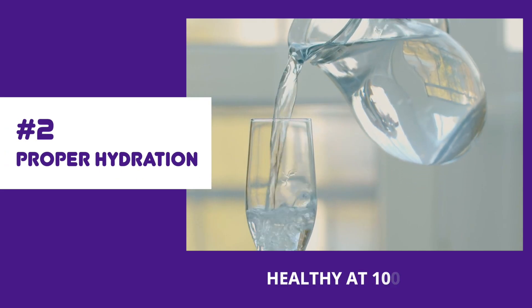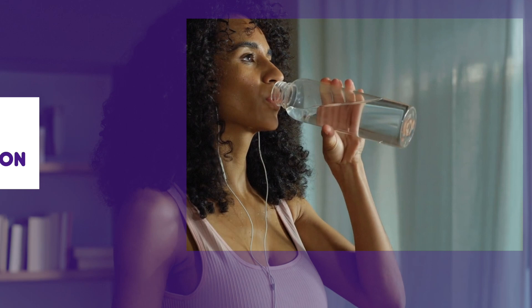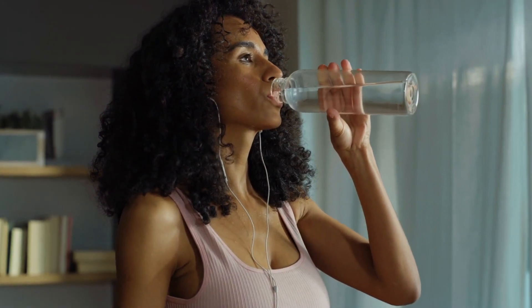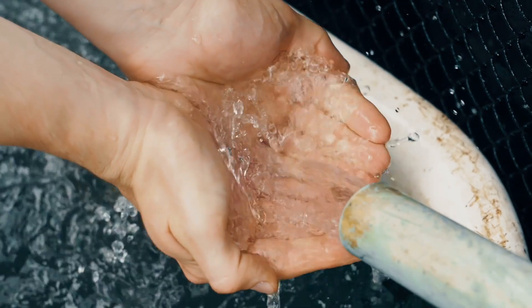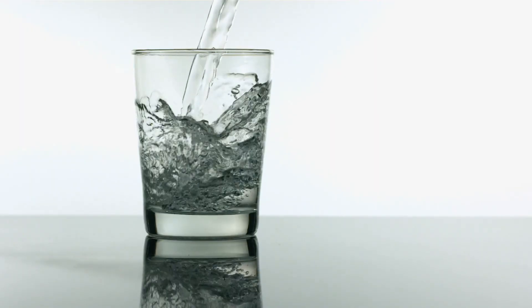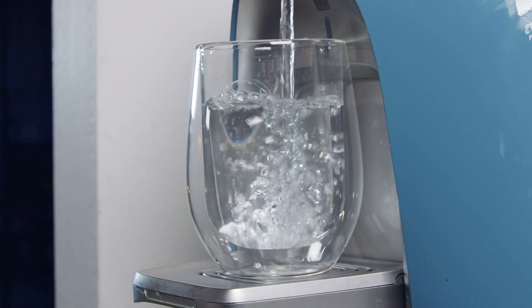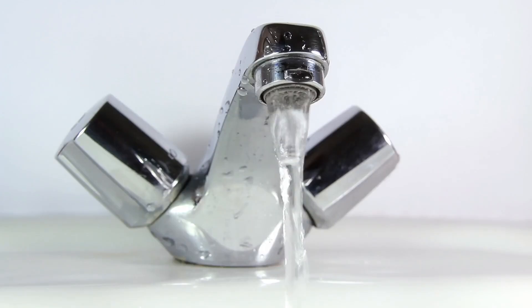Let's talk about the ultimate beauty elixir: water. Hydration is crucial for healthy connective tissue and the key to achieving smooth and firm skin. Here's the tricky part — not just any water will do. Not all water is created equal. It's essential to understand what's lurking in your glass. Regular tap water, while it quenches your thirst, can sometimes carry contaminants and chemicals that aren't the best for your health.